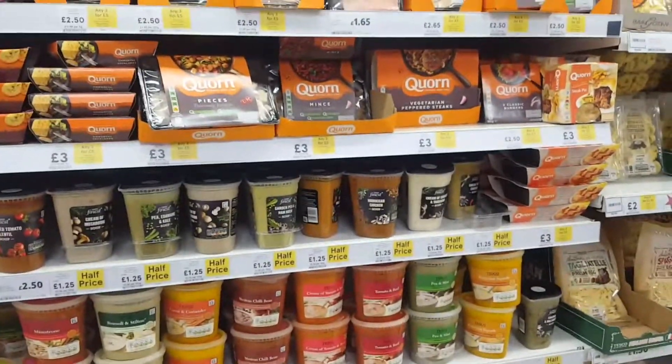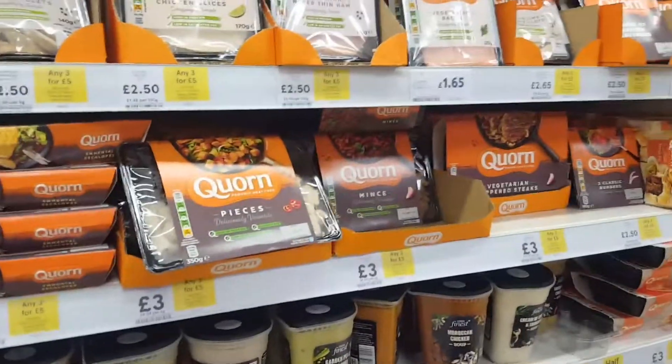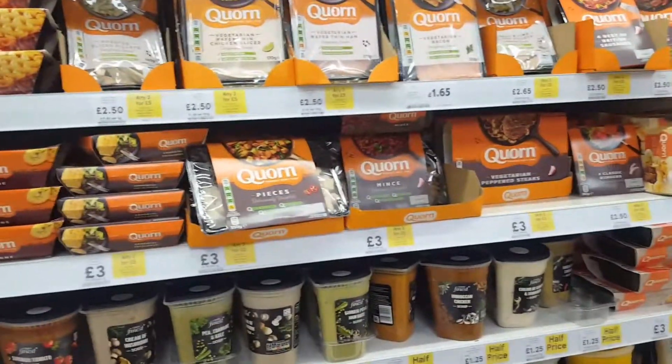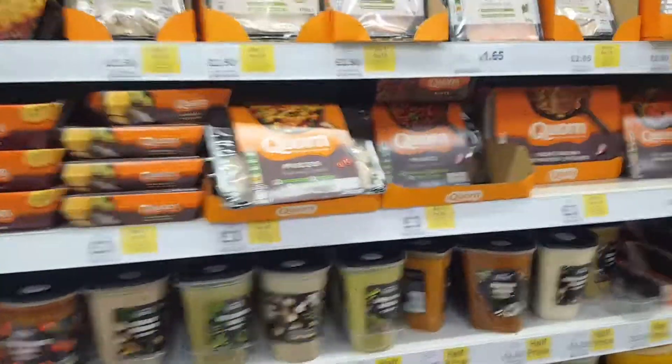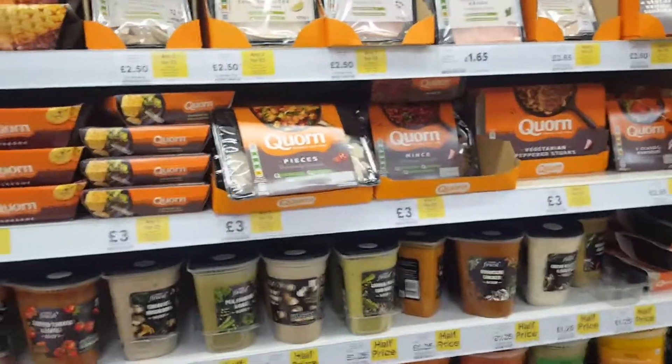Welcome back guys and girls. We're in the vegan and vegetarian section of Tesco's at the moment — it's the 18th of October 2017.